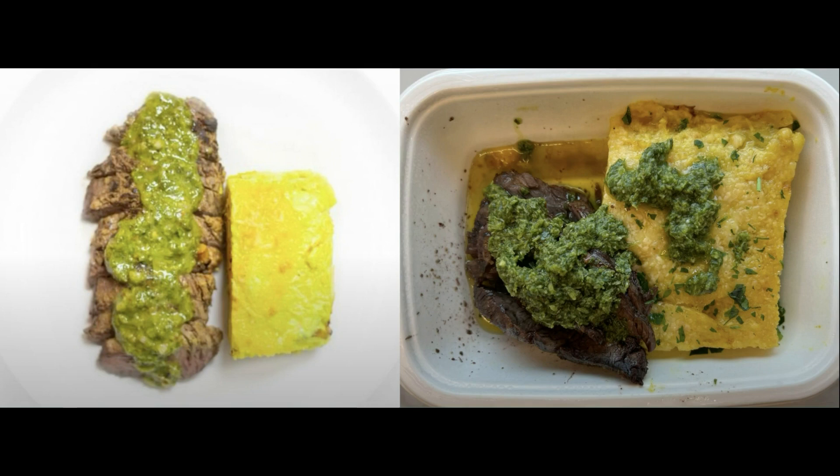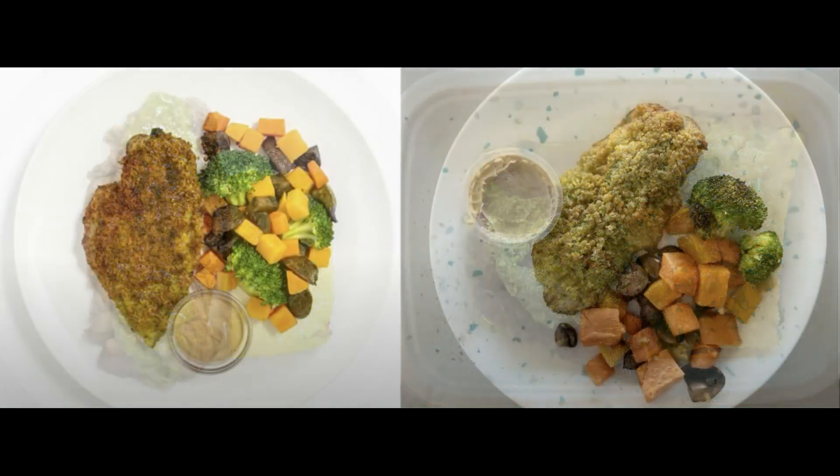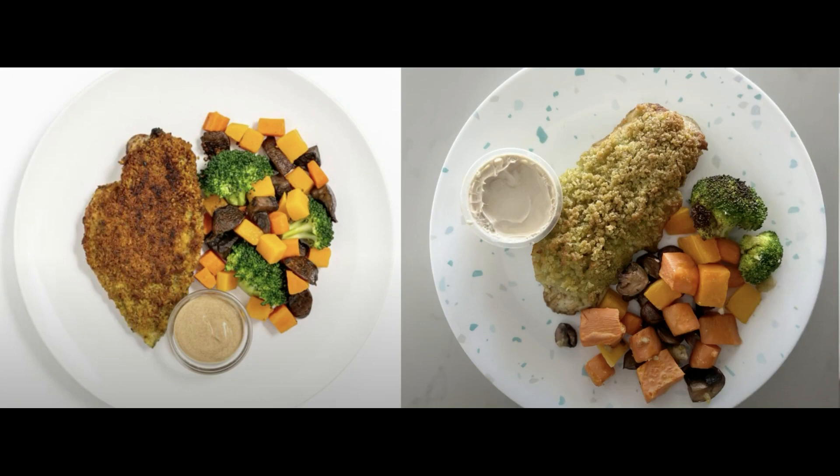This is the herb crusted chicken. I air fried this for 3 minutes and it was crispy on the outside and cooked well on the inside. The veggie portion was large and the sauce was a nice addition to add on top. This was pretty good.